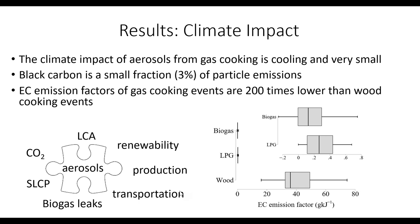In terms of climate impact, the aerosols from gas cooking are slightly cooling and very small. Black carbon was a small fraction — about 3% of total particle emissions — and EC emission factors for gas cooking were 200 times lower than wood cooking events. The climate impact of aerosols is an important piece of the puzzle, but to understand total climate impact we also need to consider CO2 emissions, fuel renewability, and other short-lived climate pollutants. For the biogas system, we'd want to look at leaks around the digester; for LPG, we'd want to look at production and transportation emissions in a full life cycle analysis.